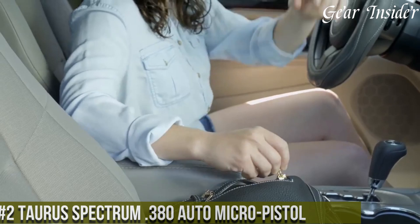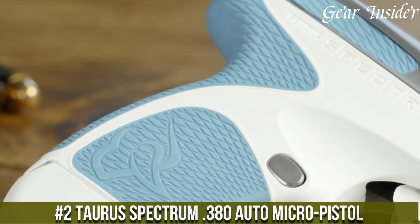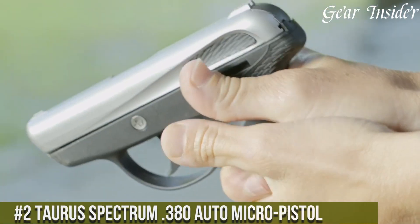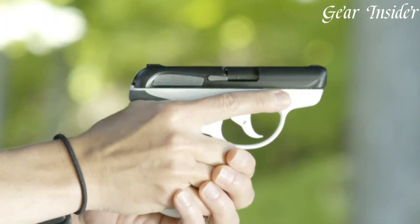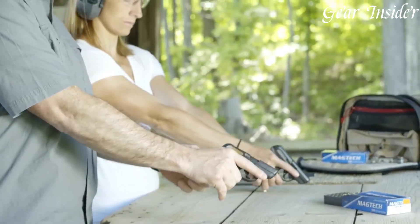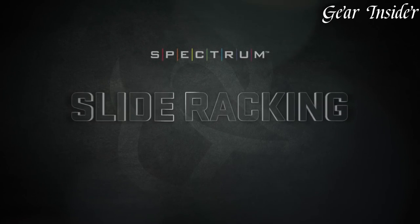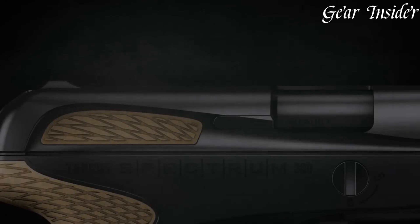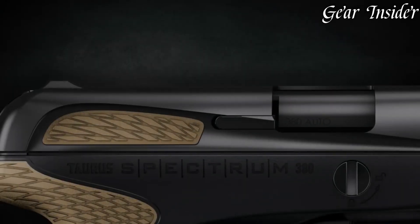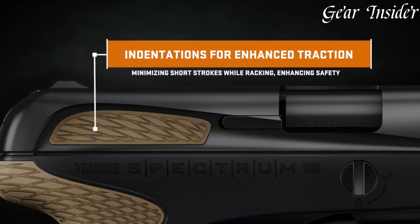Number 2: Taurus SPEC-2 Ryum 380 Auto Micro Pistol. A micro pistol that redefines concealability and comfort without compromising on performance. Chambered in .380 ACP, this sleek and compact firearm is designed to seamlessly blend into your daily routine. The standout feature of the Taurus SPEC-2 Ryum is its customizable grip with soft-touch panels, providing a personalized and ergonomic hold for optimal control and accuracy. The low-profile sights and snag-free design ensure effortless draw and reholstering.